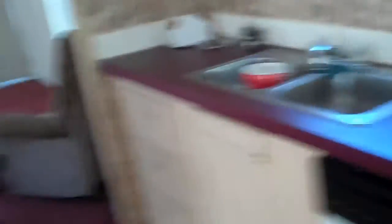Cabinets in fair condition. Going to put a 'yuck' behind the stove. Dishwasher here. The refrigerator is gone.